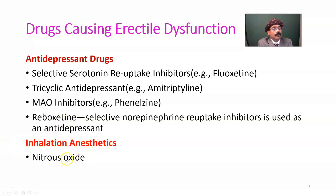Nitrous oxide is a very good inhalation anesthetic, but persons who have access to nitrous oxide — such as dentists or anesthesiologists — may abuse it. Nitrous oxide abusers may develop erectile dysfunction as an adverse effect.